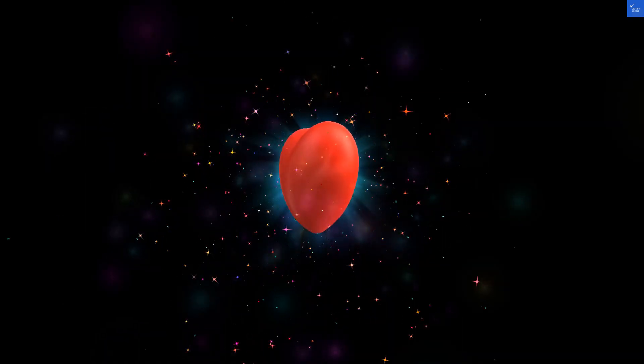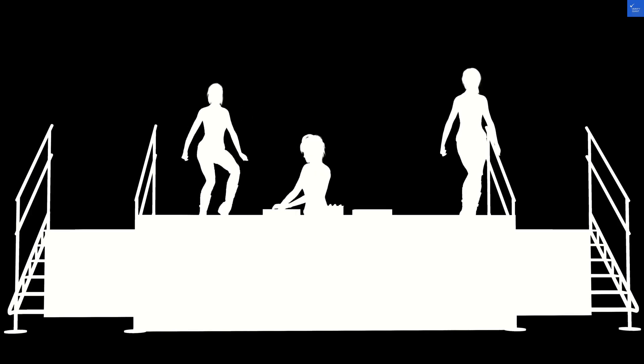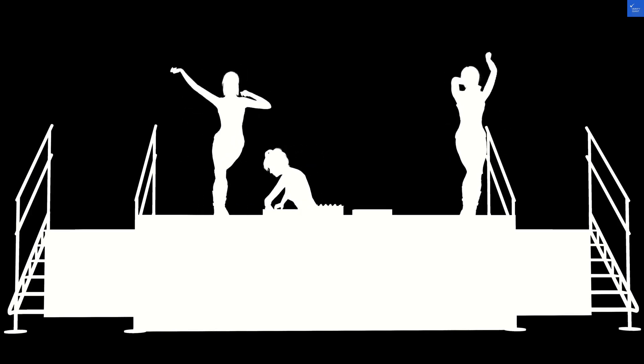Now, let's add it all up. Location 8, room quality 6, facilities 7, food 5, and staff 6. That makes a total score of 32 out of 50.